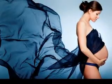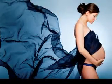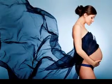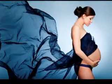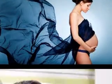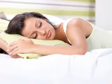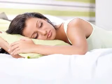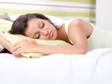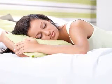Ever noticed intercourse can be uncomfortable in certain positions at different times? Or sometimes inserting your diaphragm is difficult? This is because the cervix — the lower part of the uterus that extends into your vagina — goes through amazing cyclical changes throughout your cycle, all of which can be felt. Your cervix is a wealth of information on the state of your fertility, right at your fingertips.